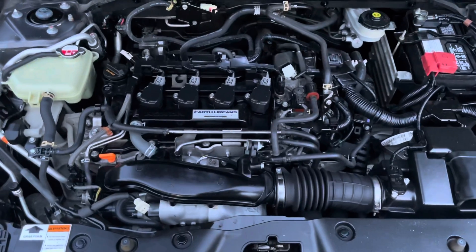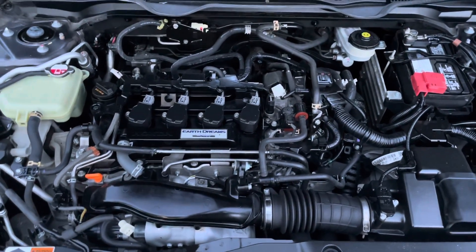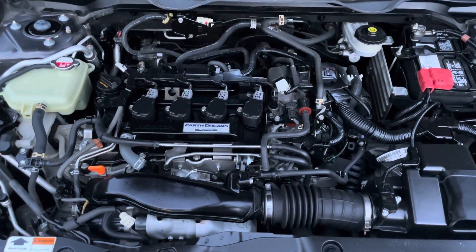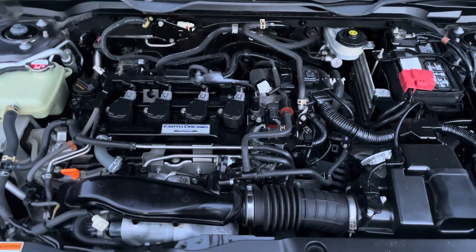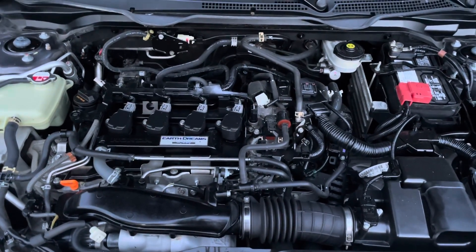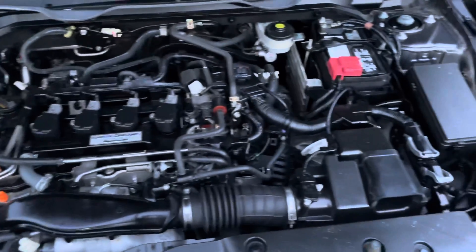Underneath the hood here, you're going to see Honda's brand new technology that was released in 2016. It's called the Earth Dreams. It allowed Honda to move to a 1.5-liter turbocharged engine — a little bit smaller and a little bit faster than their previous engines.